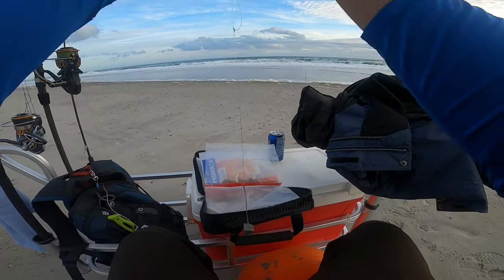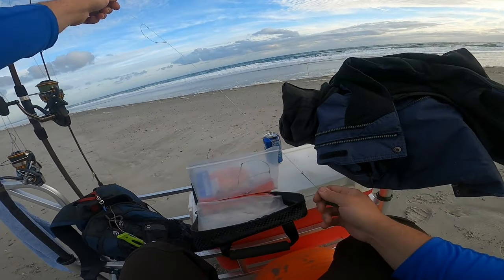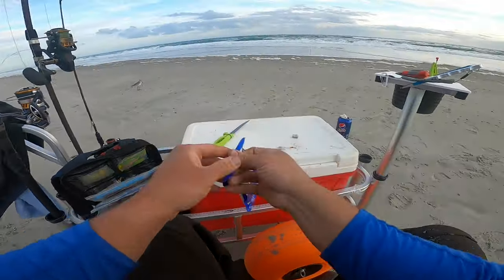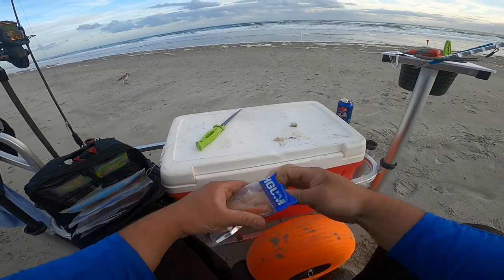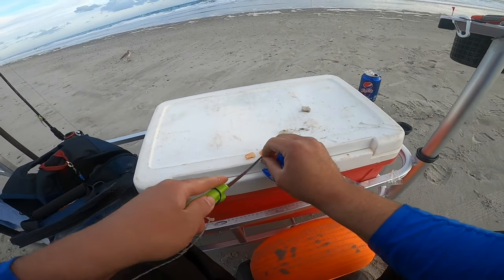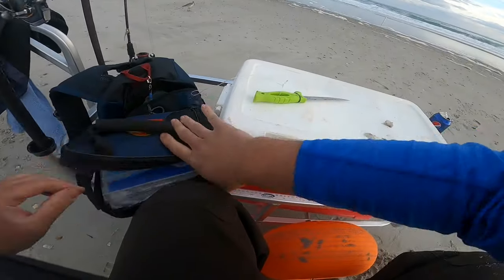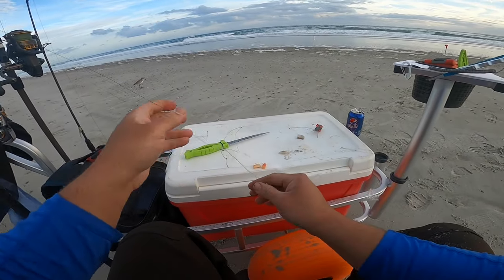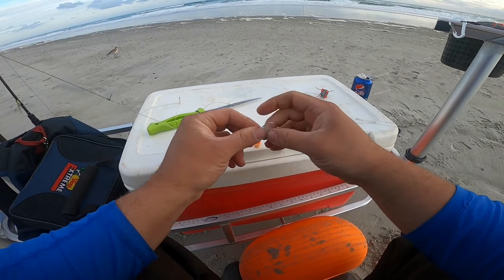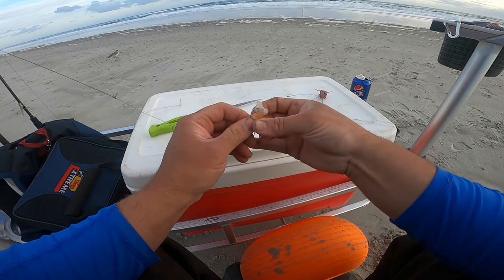This rig is ready to go pretty much — just gotta untangle this one part. Let's put a weight on there and send it out with fish gum and little pieces of shrimp. I don't like to use huge pieces of fish gum, just tiny little slivers. Put them on the double drop rig. You want to put the shrimp on first, then use the fish gum to hold the shrimp on. Take a chunk of fish gum and feed it through the webbing.